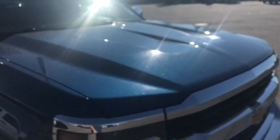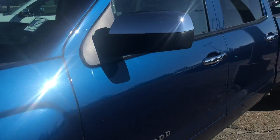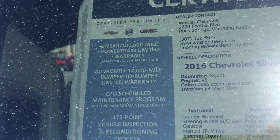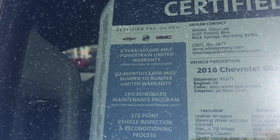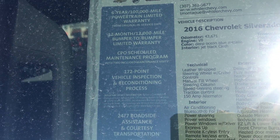Cool thing about this truck — even though it is a 2016, we were able to certify the vehicle as a certified pre-owned model. That gives you a 6-year, 100,000-mile powertrain warranty, as well as a 12,000-mile bumper-to-bumper. They go through a whole maintenance program too, so you get two oil changes included and a 172-point vehicle inspection with it.